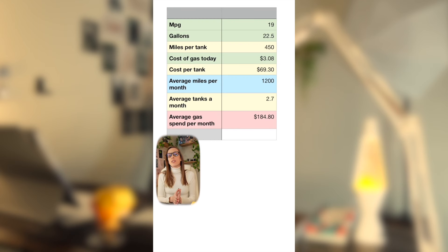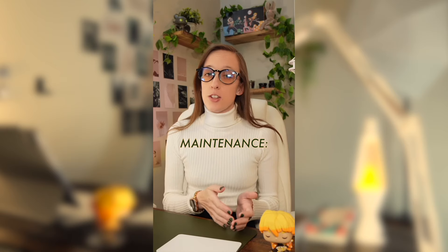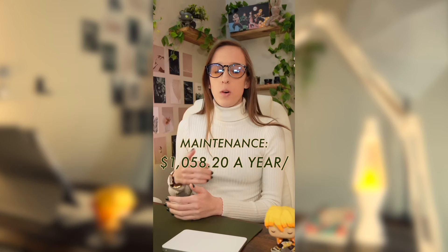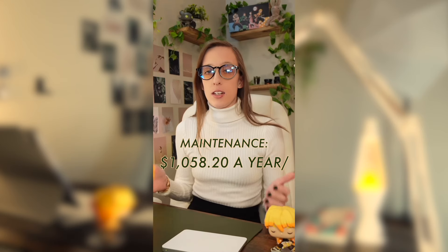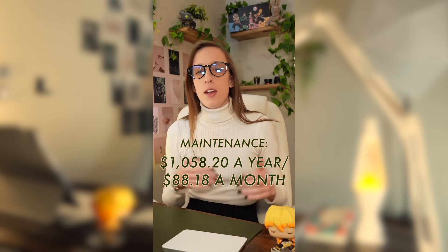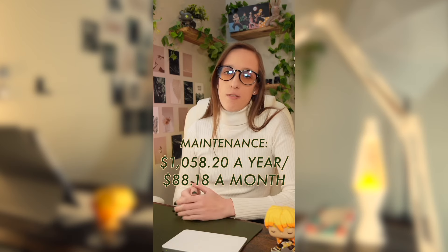If we also take into consideration that the average person drives about 1,200 miles per month or about 15,000 miles per year, plus the average current cost of gas, then you'd be paying about $184.80 a month in total gas costs for the SR5. For maintenance, after your two years of ToyotaCare, you'd be paying about $1,058.20 a year or about $88.18 a month in average maintenance costs.